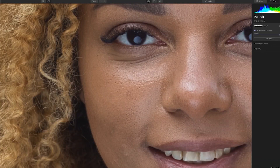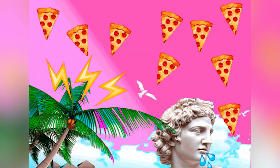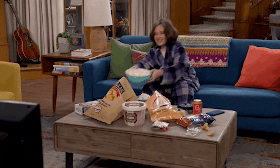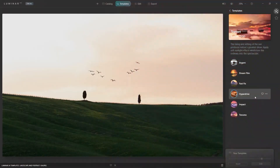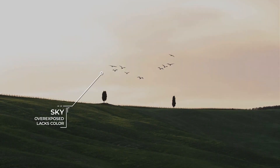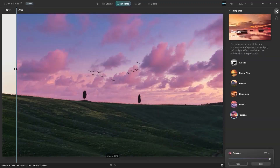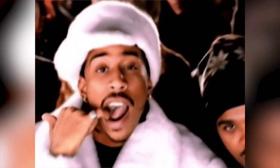Next, Skin AI. It's like having a beauty squad in your computer. Wrinkles, blemishes, yesterday's pizza effects — gone in a flash. And no, it won't judge your late-night snack habits. Can't decide on the perfect look? Let the AI be your style guru. It suggests presets based on your photo, turning mehs into wow in seconds. It's like having a fashion-forward friend who's always right.